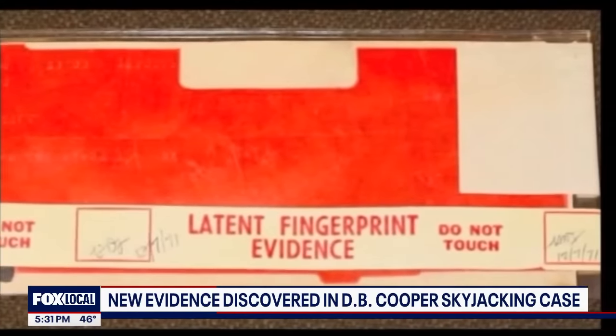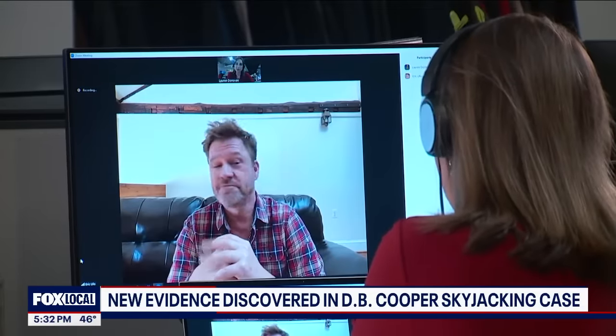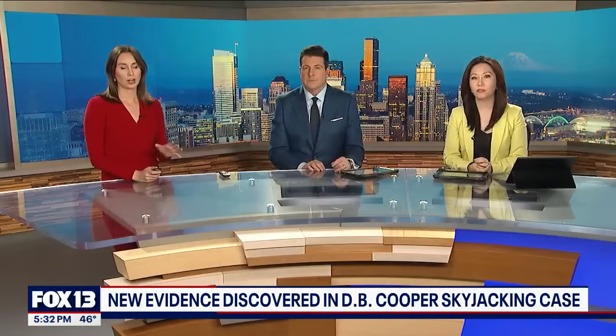Do you think this sliver of evidence is enough for the feds to reopen their case? 'No. They've made it very, very clear that they don't want to have anything to do with this case at this point.' It is worth noting that Peterson passed away back in 2002.